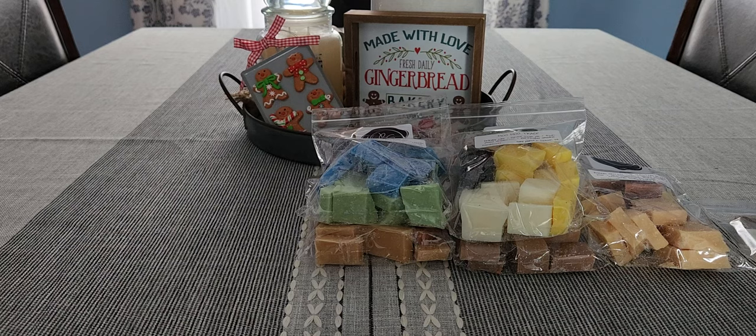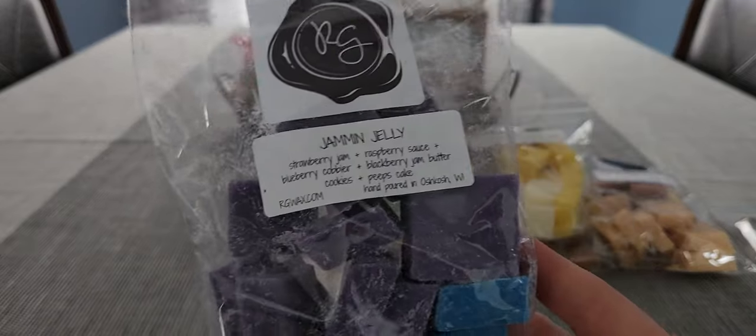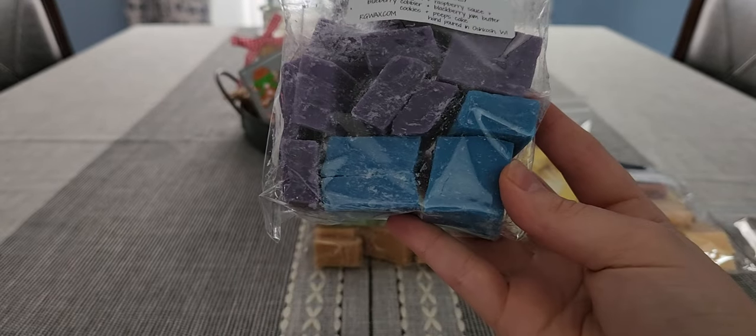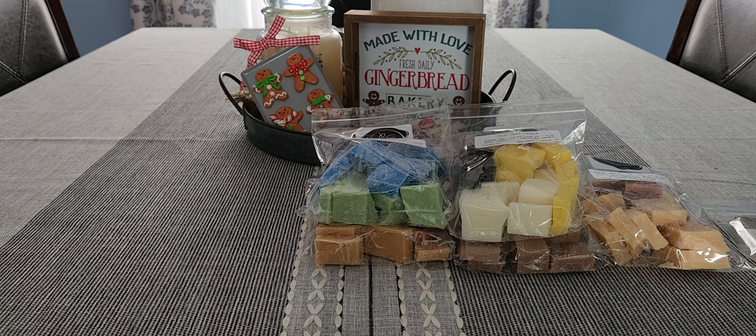Next is Jammin Jelly — strawberry jam, raspberry sauce, blueberry cobbler, blackberry jam, butter cookies, and peeps cake. Very beautiful colors. It's definitely a very mixed berry scent. I can't exactly tell what I'm smelling more, but it's blueberry cobbler heavy for me. It's very very good.